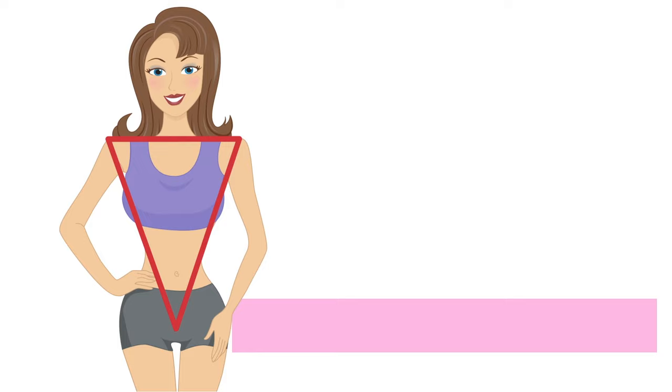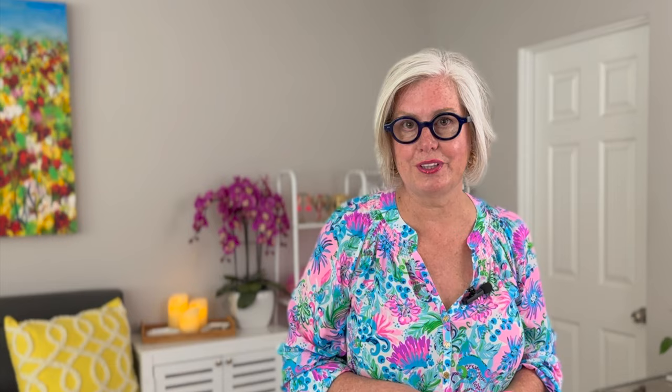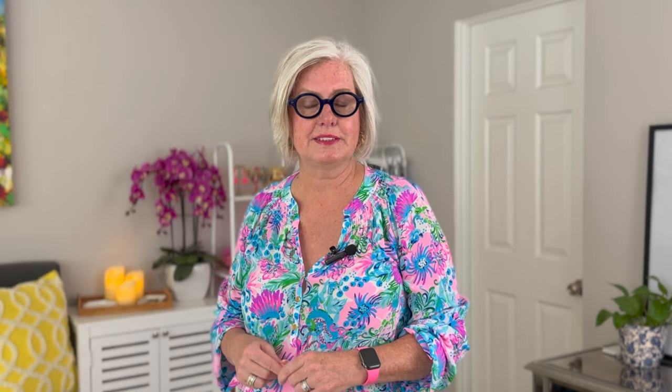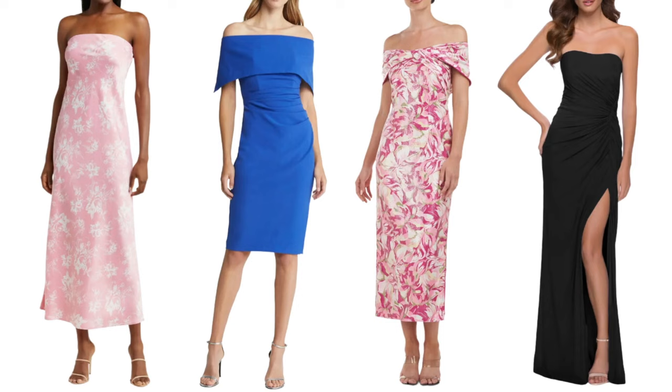For the inverted triangle shape — broader shoulders and bust compared to the waist and hips — the goal is to balance by drawing attention to the lower body and softening the shoulder line. Great dresses include A-line dresses, which flare at the waist adding volume to the hips; dropped waist dresses, which emphasize the lower body; halter necklines, which draw attention to the center of your body away from shoulders; and strapless or off-the-shoulder dresses, which soften the shoulder line.